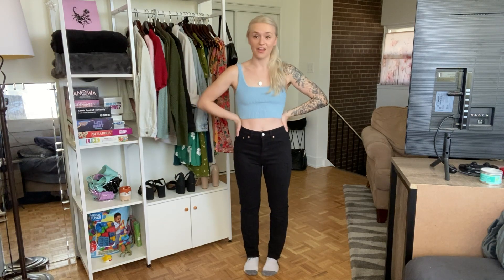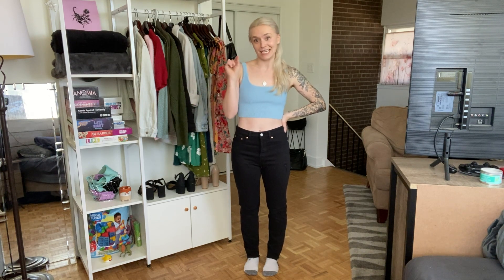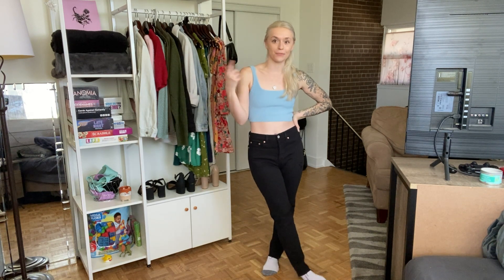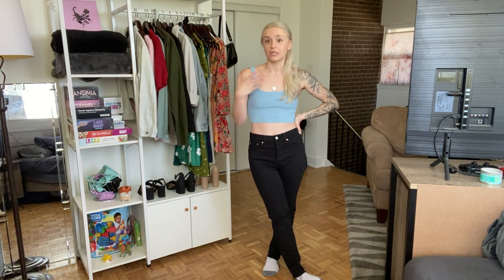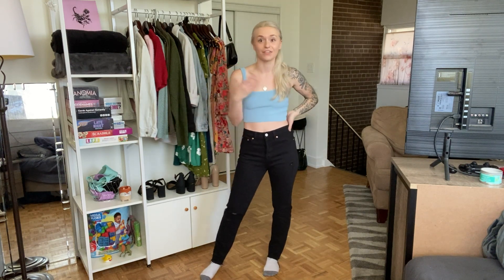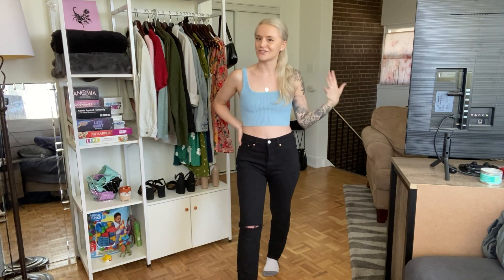Well, I think we can tell that Levi's knows how to make jeans. The only thing with them is I do find my sizing fluctuates, so I usually need to try them on to see what size works best in each style. But once you have it down, it's great and you'll probably live in them for years — a lot of these jeans I've had for a few years and it feels like I just bought them yesterday. So Levi's, you're doing something right. Everything is also linked below in the description if you want to take a look. Don't forget to like and subscribe, and I'll see you guys in the next one.